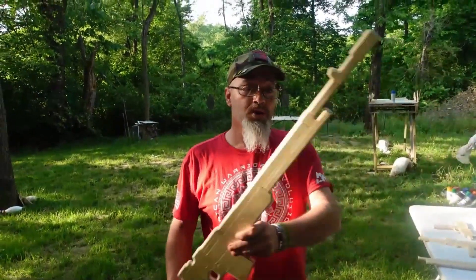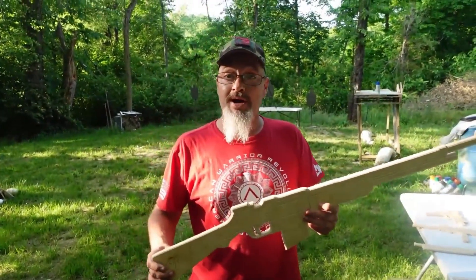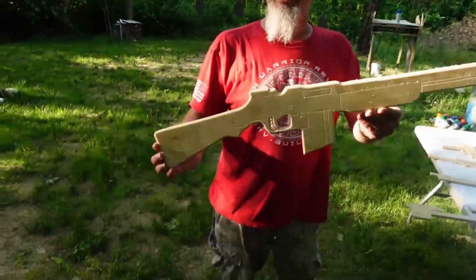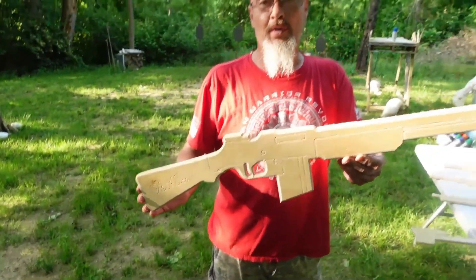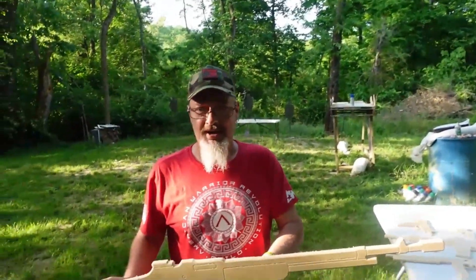These are just wood, so don't worry — nobody's getting hurt with these. These are for good old-fashioned American boys and girls to get out and shoot communists like God intended. No orange tips required. No need to worry about law enforcement getting trigger-happy because it doesn't look anything like a gun, other than the fact that it's in the shape.